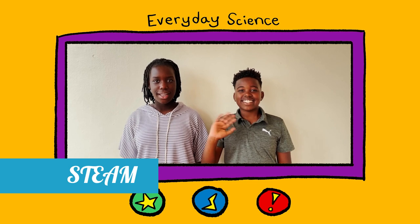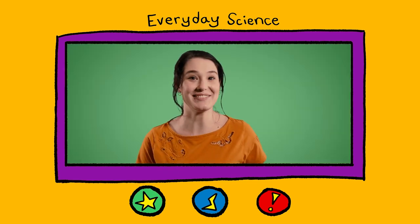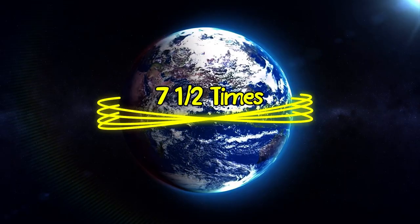In STEAM, student scientists from around the globe join Dr. Science and Dr. Discovery to investigate fascinating facts through technology, engineering, art, and math.